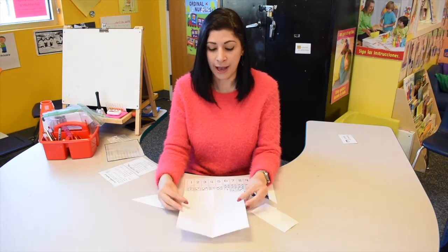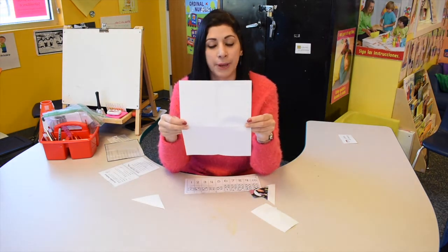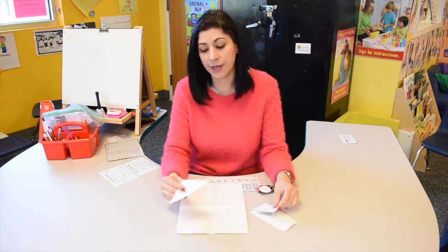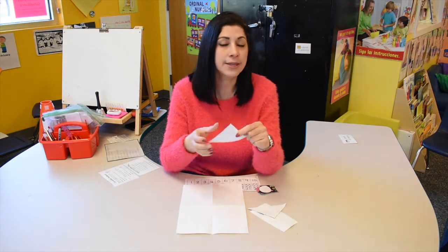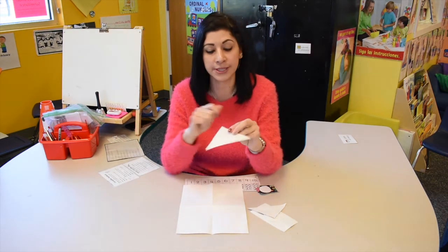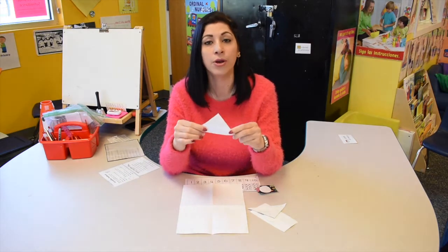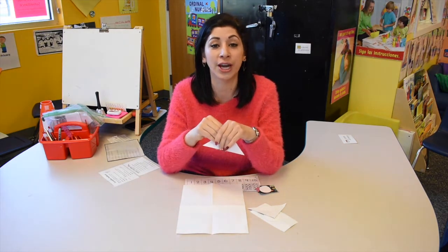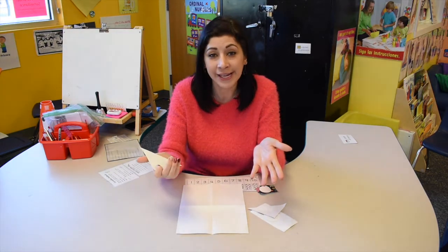Now you can grab a blank piece of paper like this, and your shapes can be white or colored. You can grab your pencils, color pencils, crayons and color them — whatever you like to do. We're going to do some nice things with your shapes.